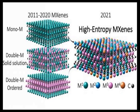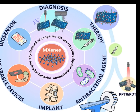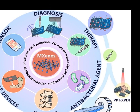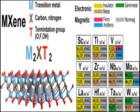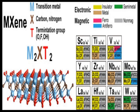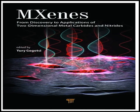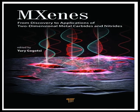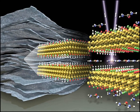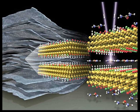In energy storage applications, MXenes have shown exceptional promise due to their high electrical conductivity and large surface area. They have been used as electrode materials in supercapacitors and batteries, where they help in achieving high capacitance and energy density. MXenes' ability to accommodate various ions makes them particularly useful in lithium-ion, sodium-ion, and multivalent ion batteries, offering paths to faster charging and higher energy storage capacities.